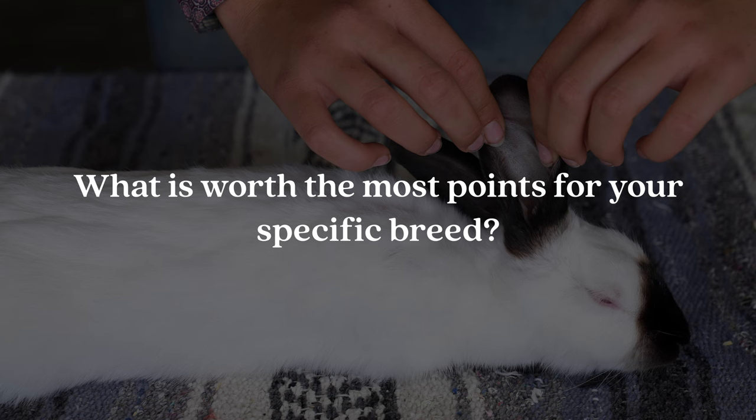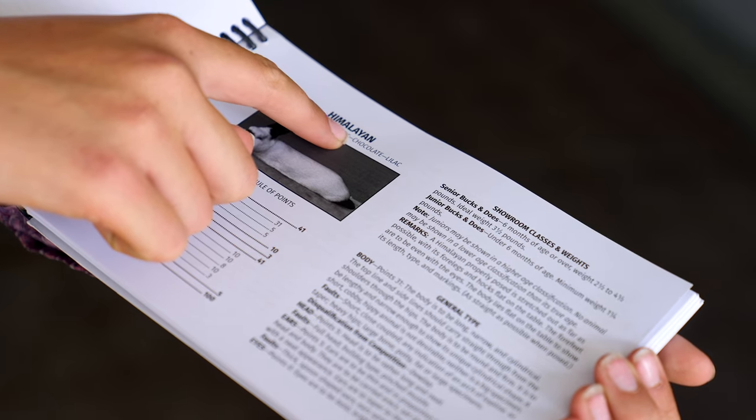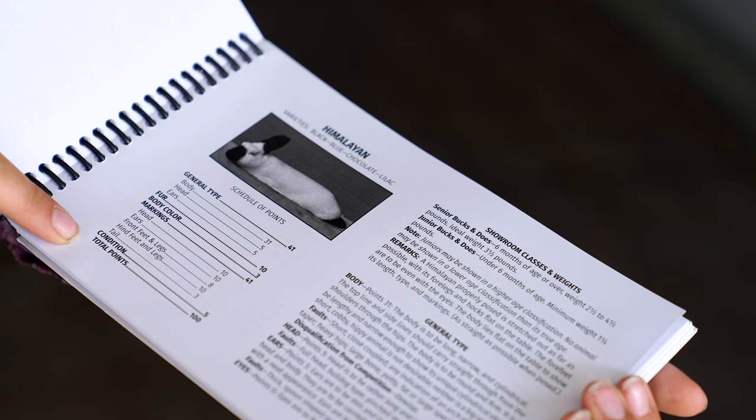Question number four is: what is worth the most amount of points for your specific breed? I personally show Himalayans, and the answer is body and markings, but this is going to vary throughout all of the different breeds. If you're not sure about your breed, you can check it out in the American Rabbit Breeders Association standard of perfection, which shows all of the different points for each section of your rabbit so you can find which one is worth the most points.